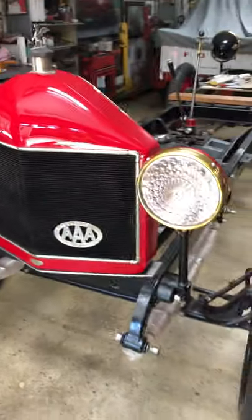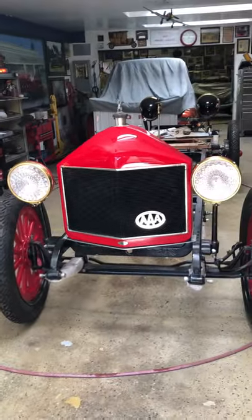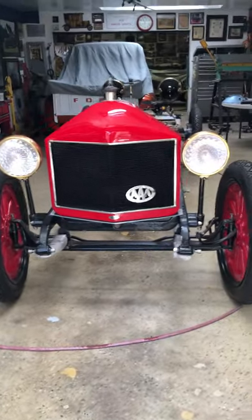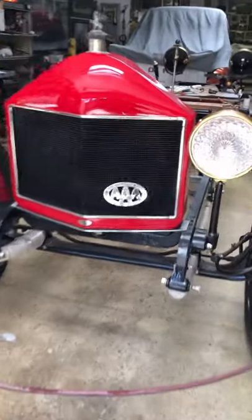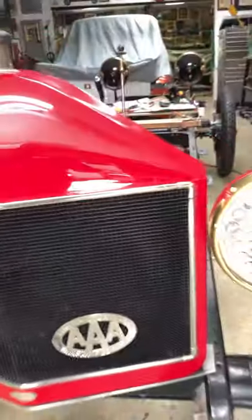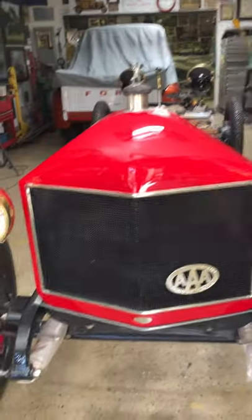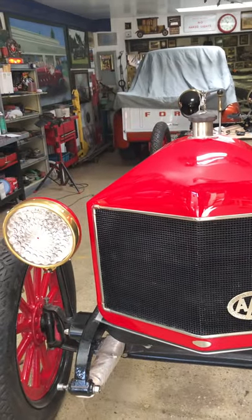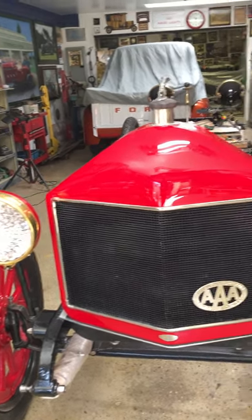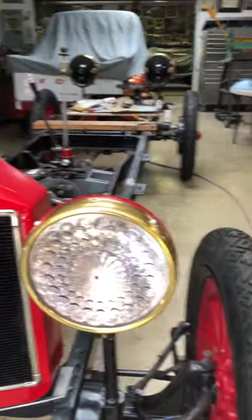We have very special non-skid tires on it, a full set. And there's your radiator. The AAA badge is from Florida — it's the Tampa Motor Club. I cleaned it up; I thought it was brass, to tell you the truth, it was that bad. I started polishing and it started coming up. And the headlights are very unusual — the lenses are well over 100 years old.